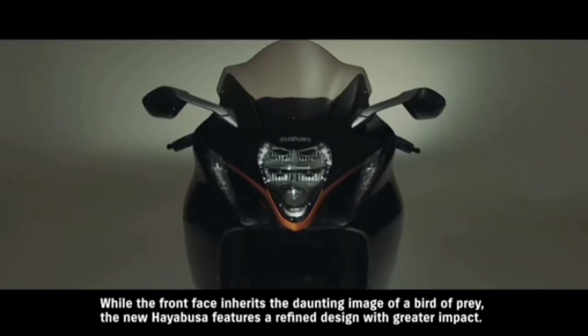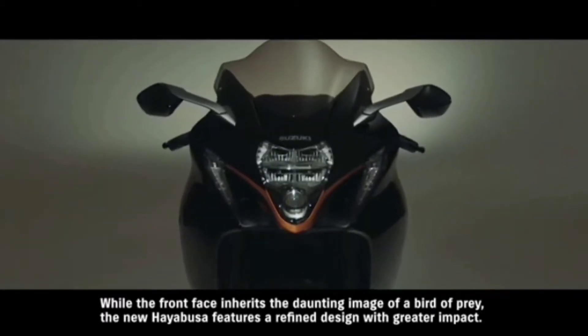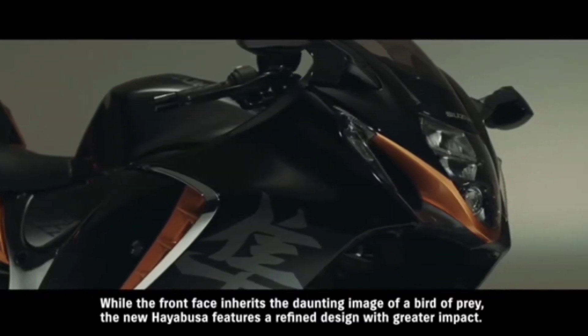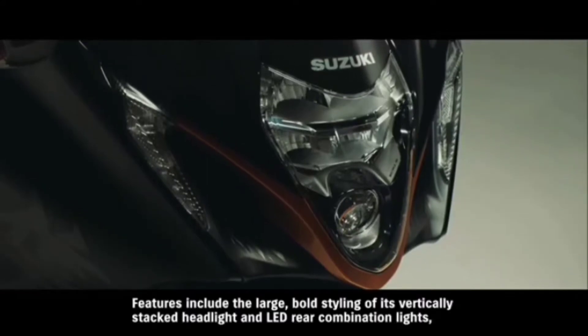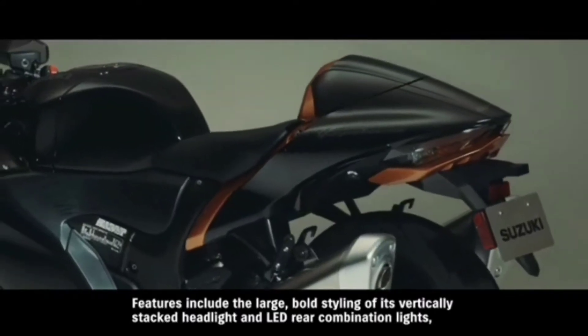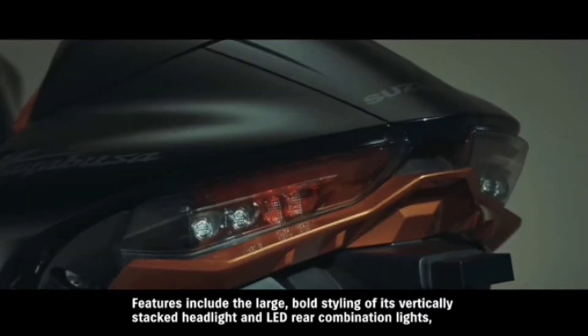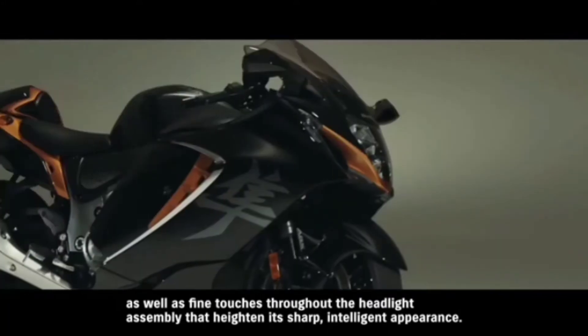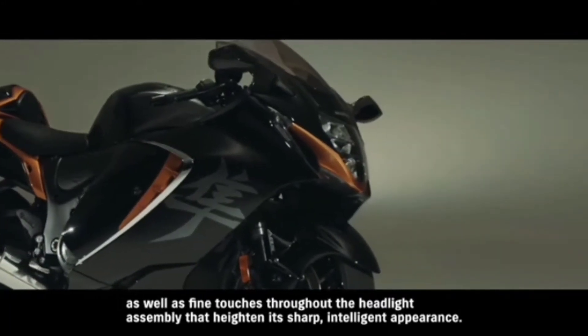While the front face inherits the daunting image of a bird of prey, the new Hayabusa features a refined design with greater impact. Features include the large, bold styling of its vertically stacked headlight and LED rear combination lights, as well as fine touches throughout the headlight assembly that heighten its sharp, intelligent appearance.